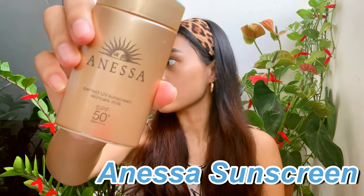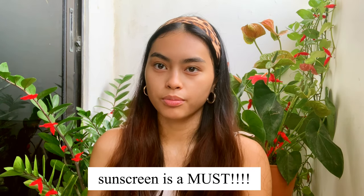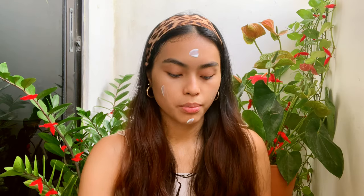The next step I do is sunscreen, and let me tell you guys, sunscreen is a must — especially if you're living in a very hot country like Singapore. Sunscreen is your baby and I cannot go out without putting it on. So I make four dots on my face and I just rub it in.